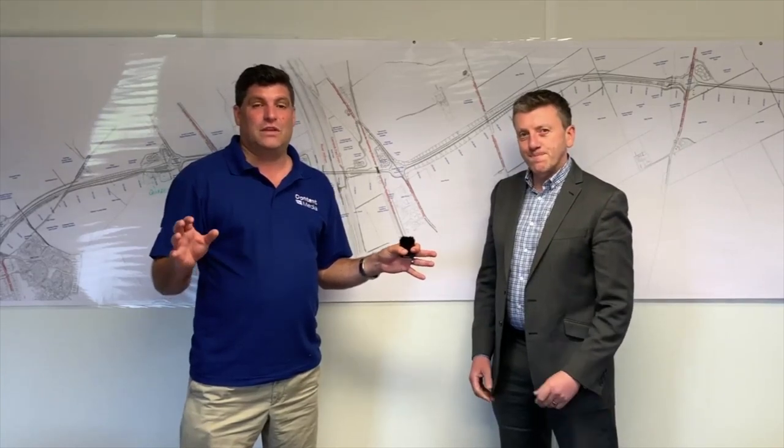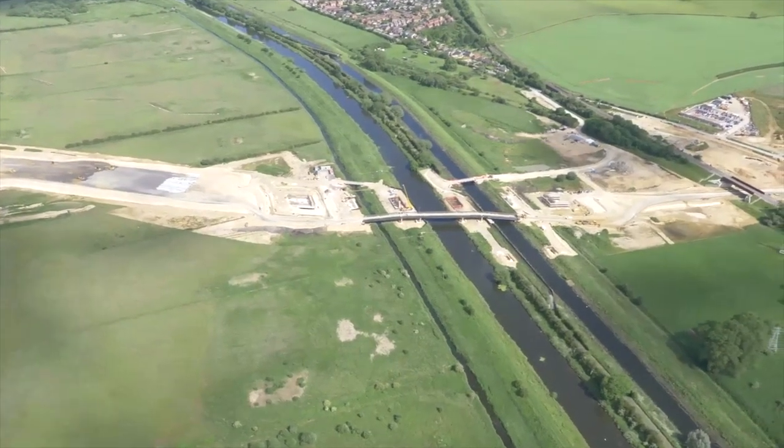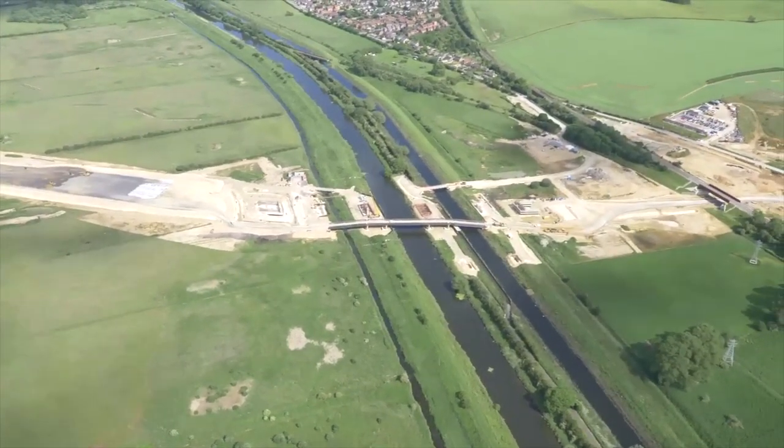We're here today at Lincoln Bypass with Galliford Try. Stephen is the project manager for the project, and this is quite a significant earthmoving project with a lot of challenges.